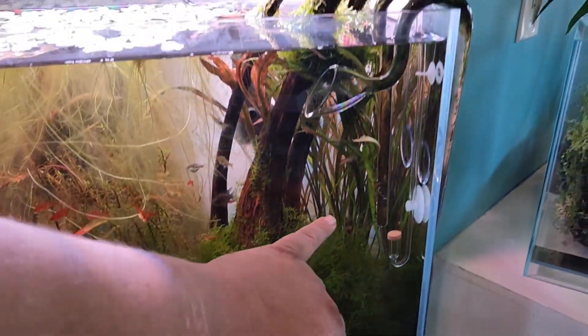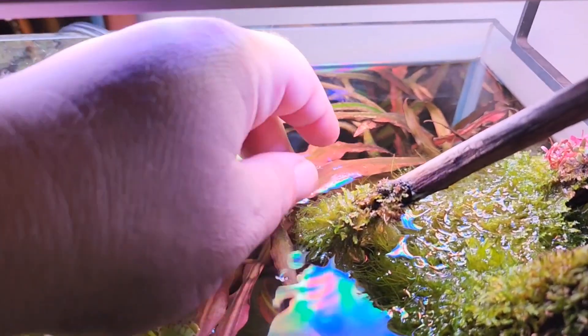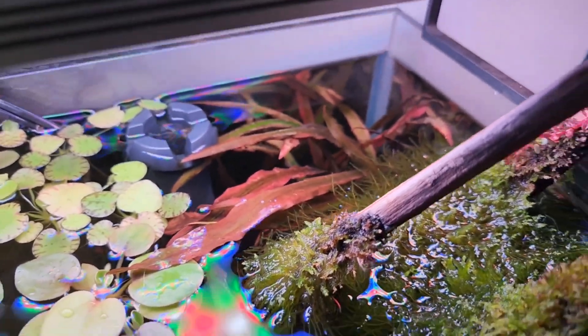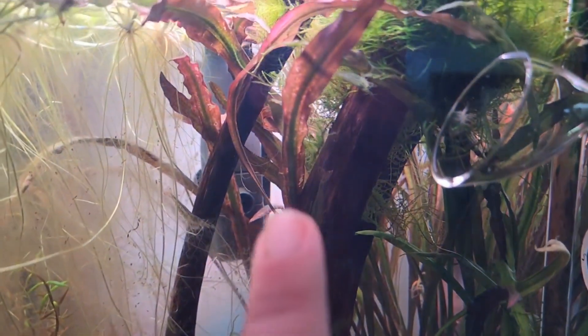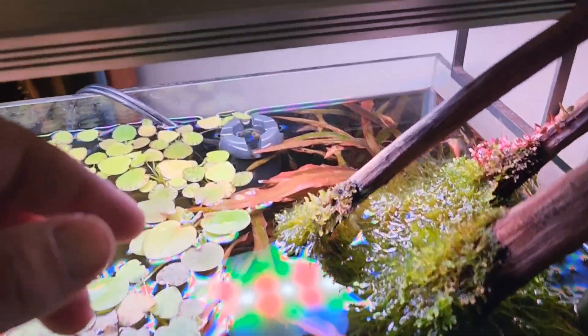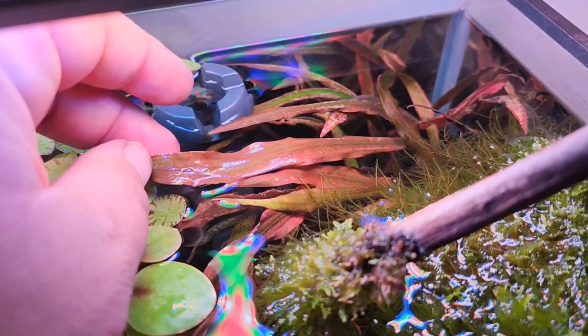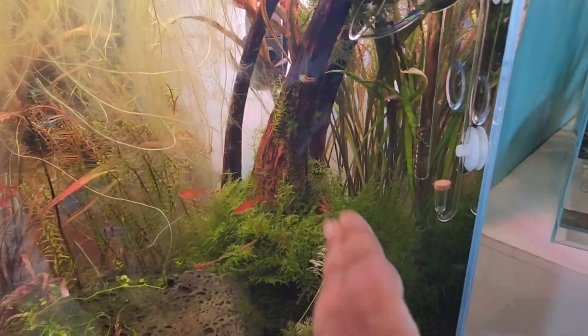Coming in at number eight is Cryptocoryne spiralis red and red tiger. These are beautiful plants. The red variety comes to the top of just about any tank as long as it's not more than two or three feet deep — these things can reach very, very tall. They have thin little stems and create a nice little jungle effect in the corner. The red tiger Cryptocoryne spiralis is another really beautiful version — it doesn't have green down the center and doesn't have as much peach in it. The normal red version has that green that turns to peach when it's in high light up at the top. However, if it's in too high light for too long, sometimes it gets burned out, so just be a little careful with that.